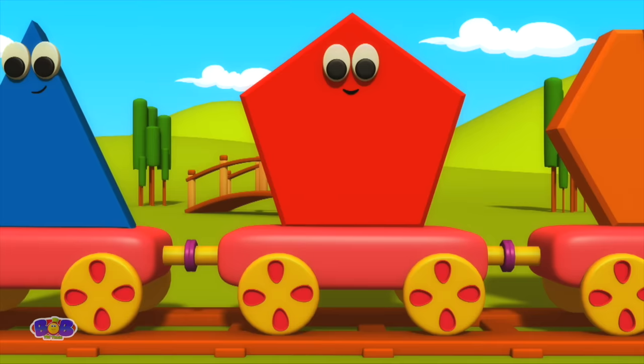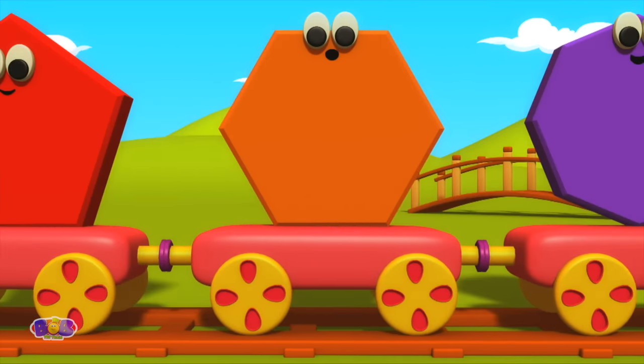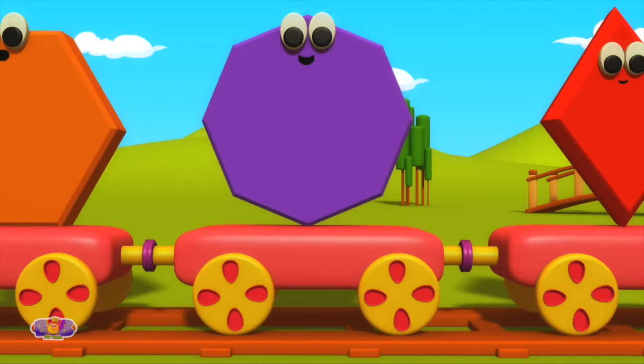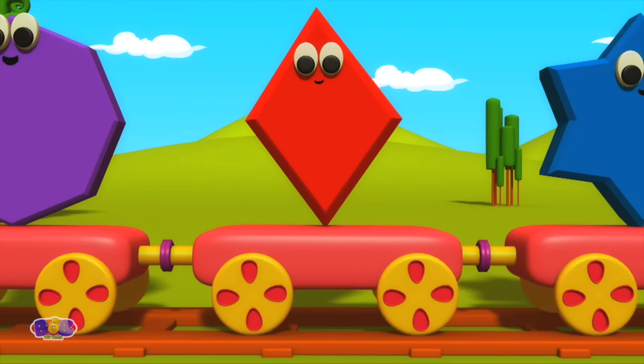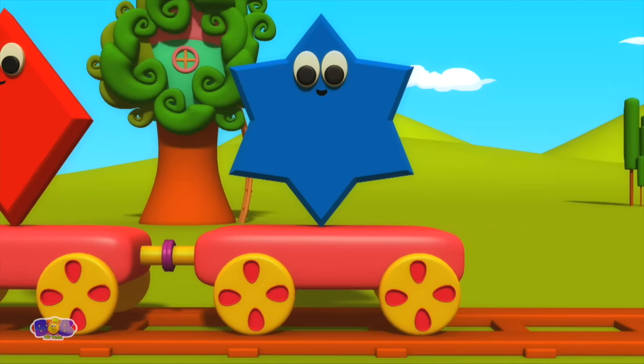Pentagon. Hexagon. Octagon. Diamond. Star.